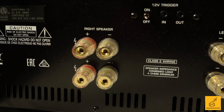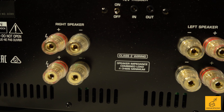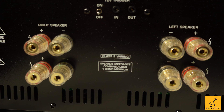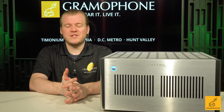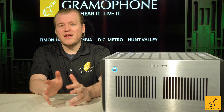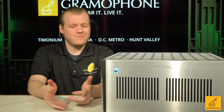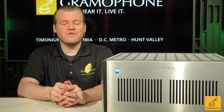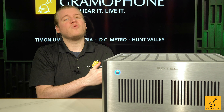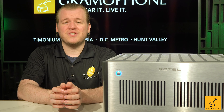Take a look at the back panel here. Notice those speaker terminals — they're beefy, they're quality, they feel great. They take bare wire, banana, or spades all equally well, and I really like how they work with bananas; they just feel solid. Notice that you have two sets on each side. Now this is just a stereo amp, but by having those two sets of terminals you can actually make two separate runs to each speaker if you have a bi-wire capable speaker. More wire is more gauge, which means less resistance.